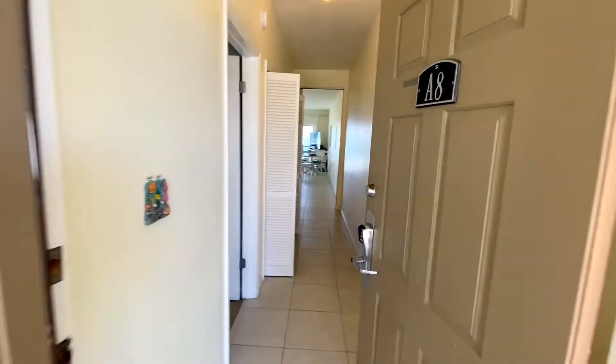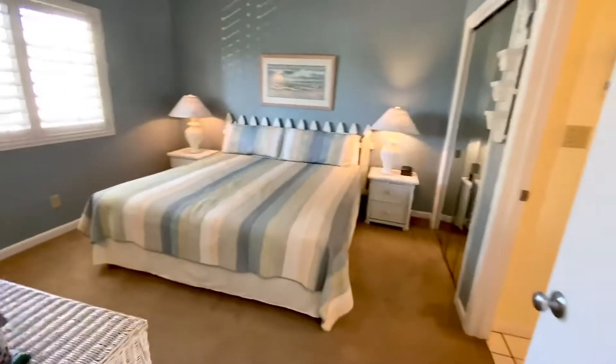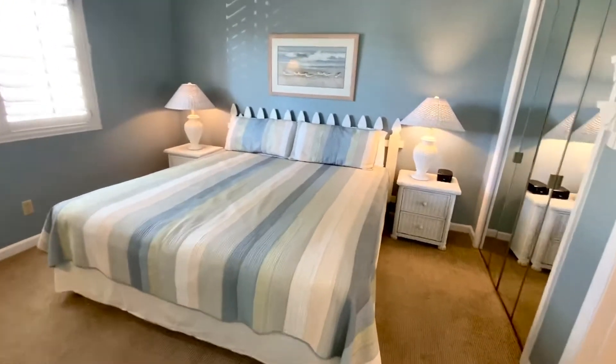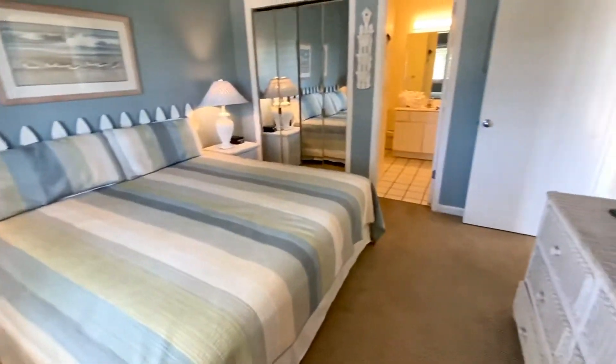Hey JT, here's unit A8 at the Palms at Seagrove. Right when you walk in, to the left is the bedroom. This unit has one bedroom and two full bathrooms. This bed is a king size to give you perspective of the space.